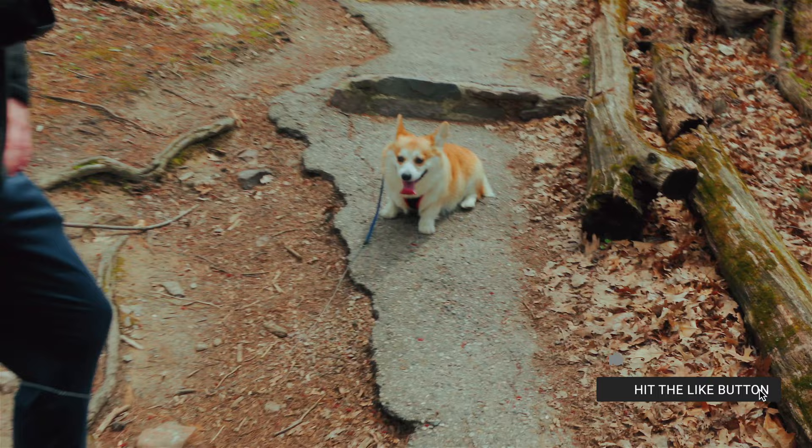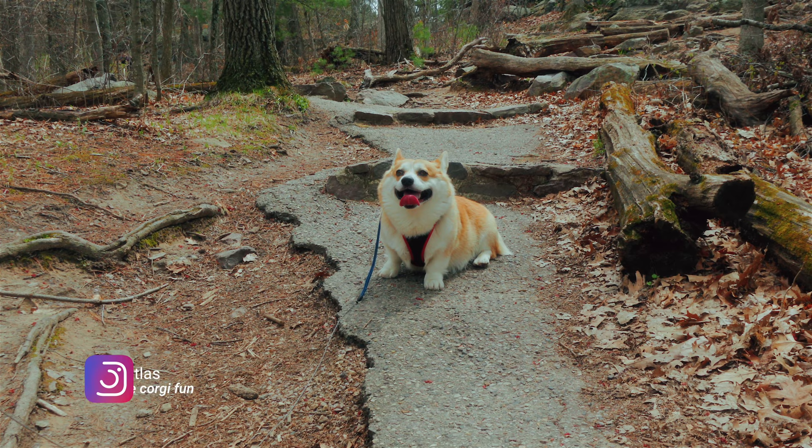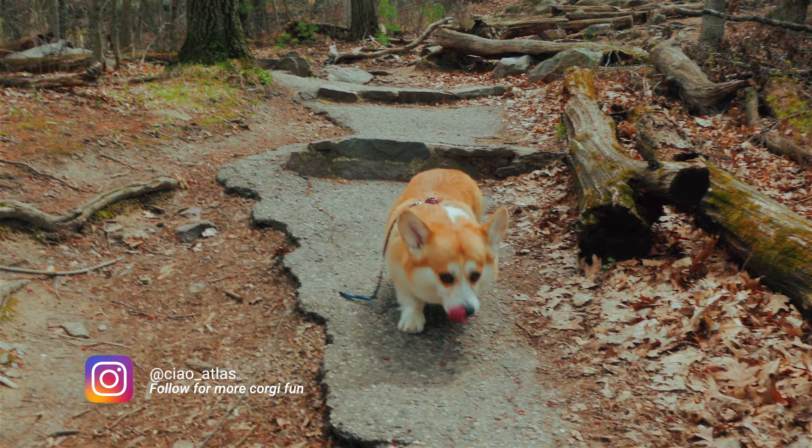We just started the hike and somebody's a little tired already. We have a little backpack for him — he really gets tired. We'd like to introduce Atlas! He's about four and a half, he's an Italian Pembroke Welsh Corgi. He's a little adventure boy, but he's so tired already.